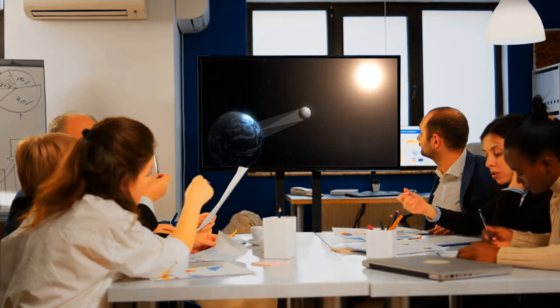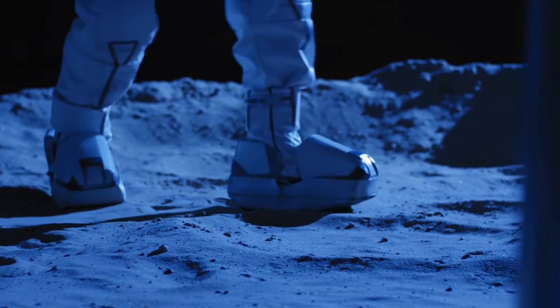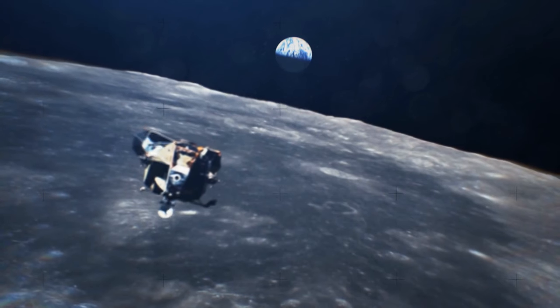Scientists think these shadowed regions are hiding much more than we thought, including small patches of ice no bigger than a penny — but still something astronauts could use to drink or for rocket fuel.